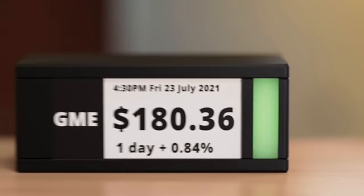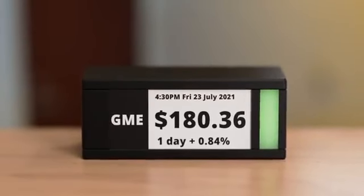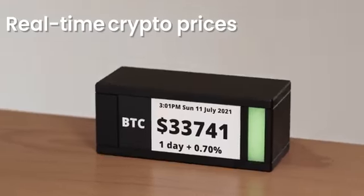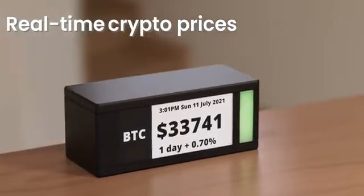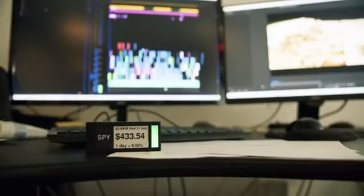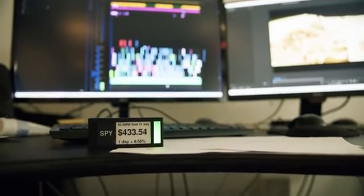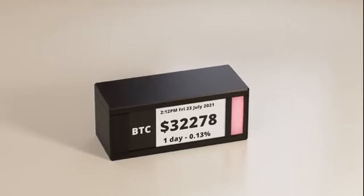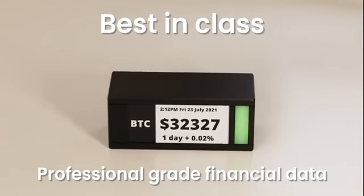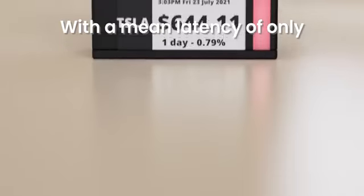This is TickerMeter — a slice of Wall Street right on your desk. TickerMeter shows you the latest stock, crypto, and forex prices so you can watch your portfolio grow on your desk in real time. We went all-in and secured the best-in-class professional grade financial data, which enables real-time price action with a mean latency of only 20 milliseconds.